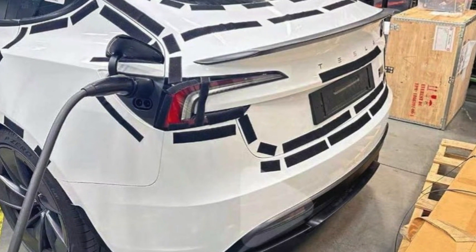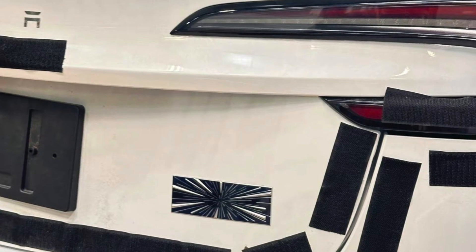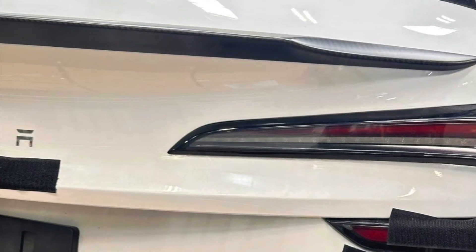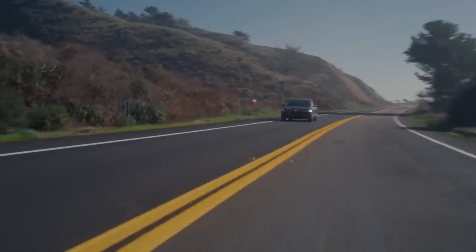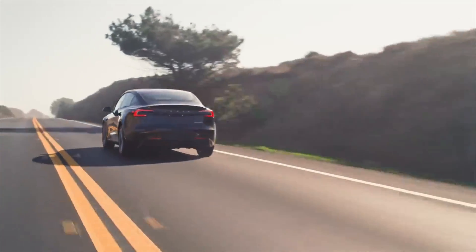Moving up to the top of the trunk, this is where you'll see the updated and more improved spoiler. It is marginally bigger and more pronounced than what we had previously, and a little more angled on the side to further improve aerodynamics. There is going to be a balance between the amount of downforce, the aero, and the range you're able to get with this lip, but I think the team has done a really great job balancing between the two.